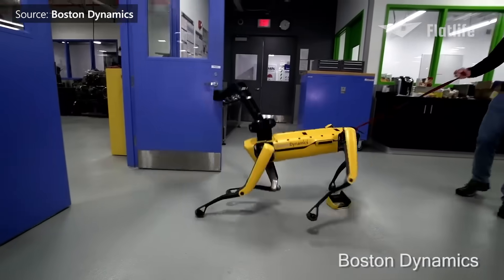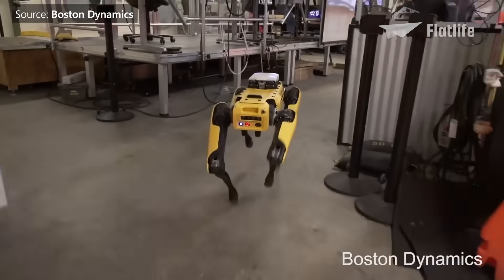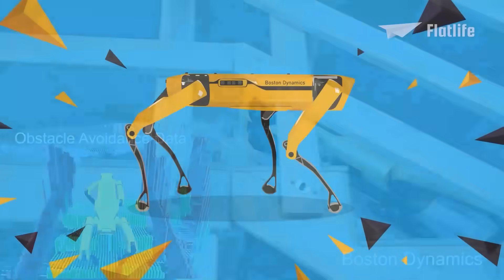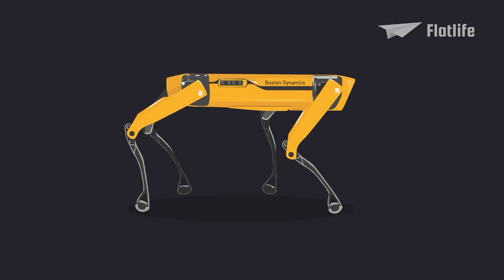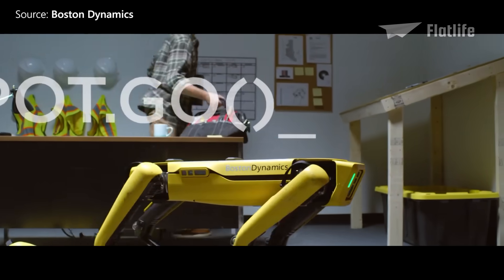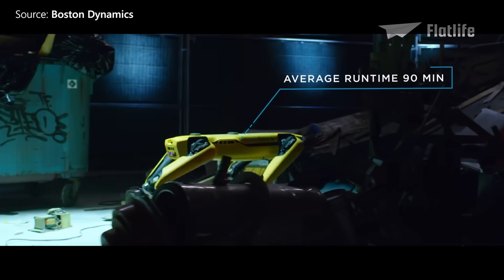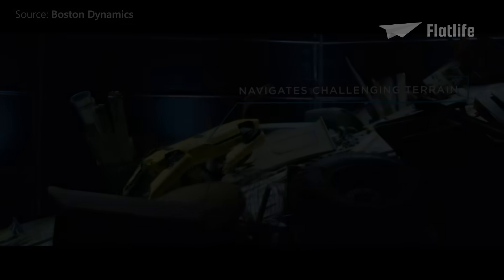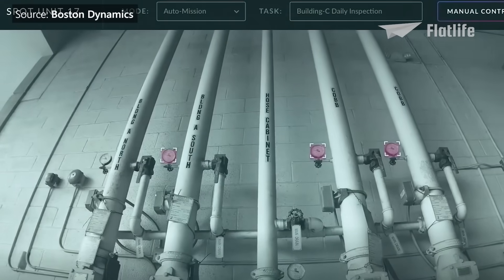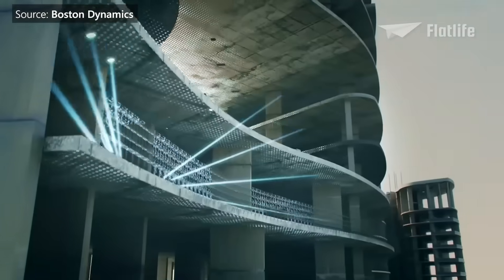Just as you'd expect from Boston Dynamics, Spot was also heavily abused in testing. Spot can navigate autonomously through facilities using camera data to localize itself and avoid obstacles. It was the first robot the company released commercially, available in June 2020 for $74,500. Spot has since been deployed in hospitals, police and fire departments, and construction sites — autonomously collecting data, monitoring sites, carrying up to 14 kilograms of equipment, and exploring terrains.